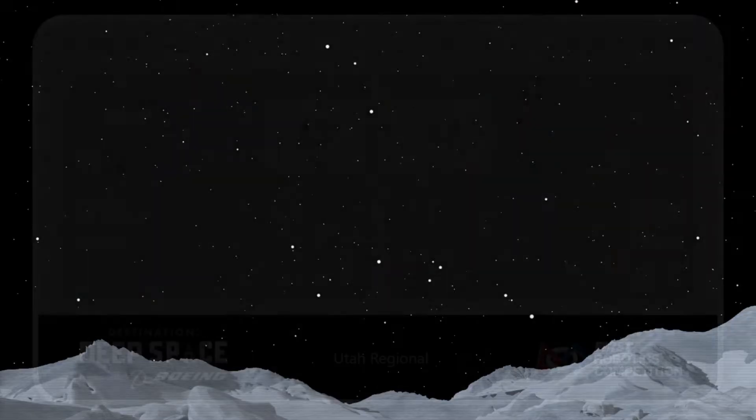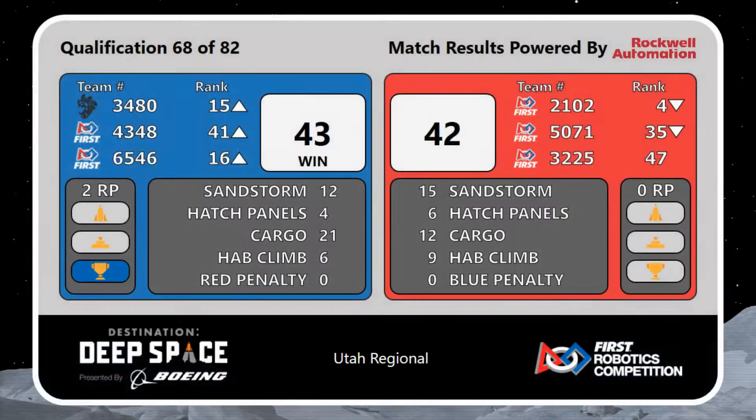And here are the final scores for this match — it's a blue alliance victory, an extremely close 43 to 42, with that one extra point making the difference.